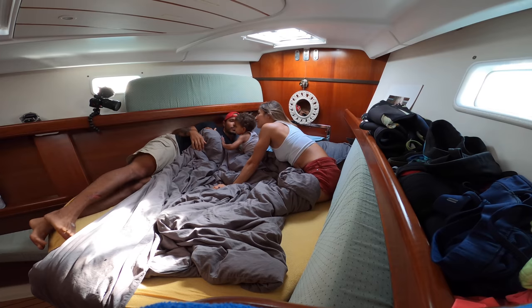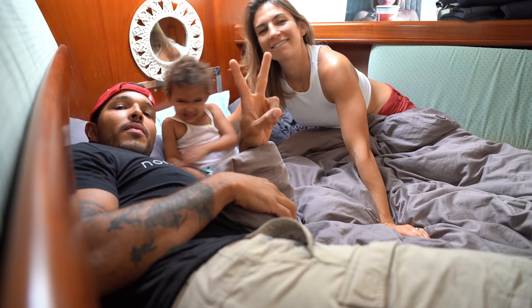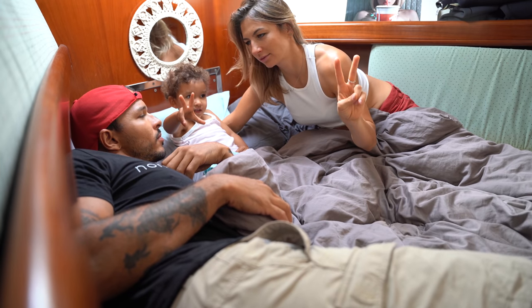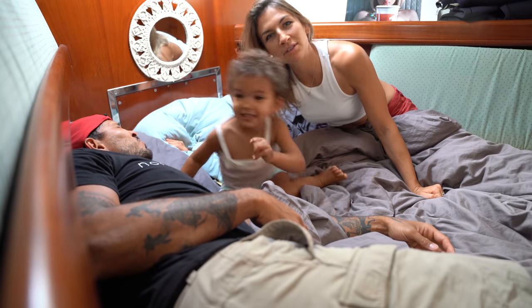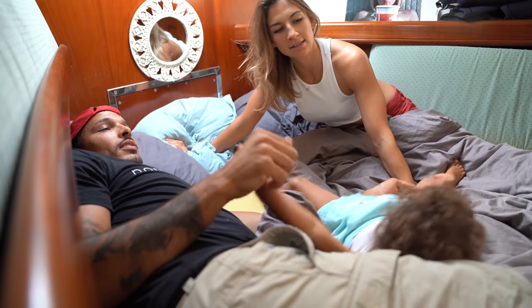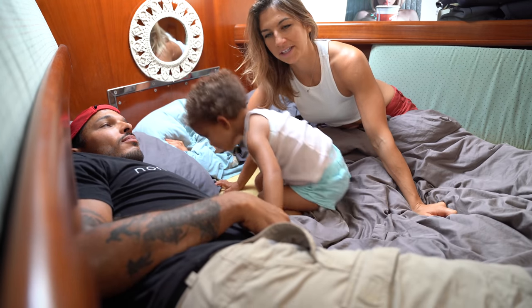Hello guys! This is a video to take you on a boat tour — version one. We are finally here. This is not a technical boat tour. This is just a boat tour of our boat and how we live on it. So that's why you saw us sleeping.